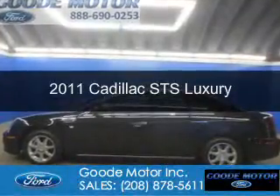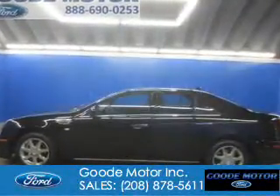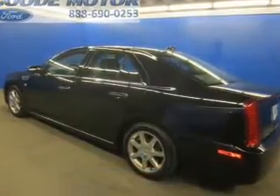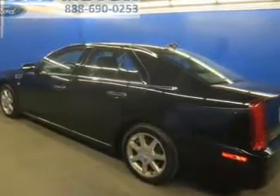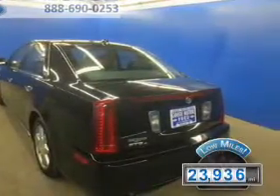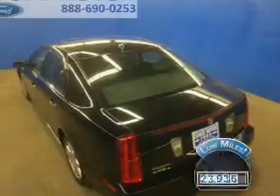This is a used 2011 Cadillac STS, powered by all-wheel drive, a 3.6 liter 6-cylinder engine, and a 6-speed automatic transmission. With fewer than 25,000 miles, this vehicle has a long road ahead.